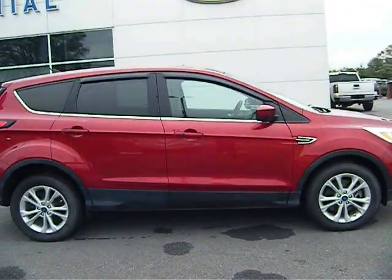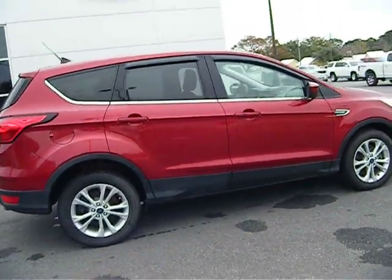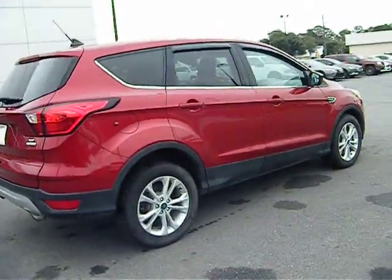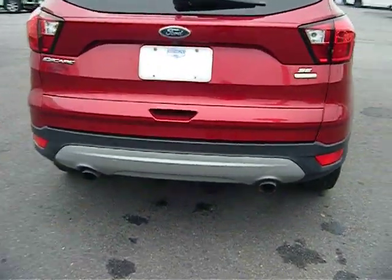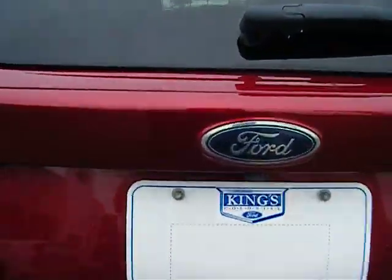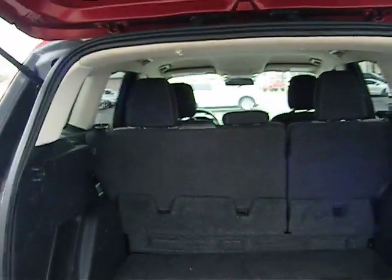Hello, welcome to King's Colonial Ford. Here we have a 2019 Ford Escape, powered by the EcoBoost engine. Also has a backup camera. Nice large cargo area here.